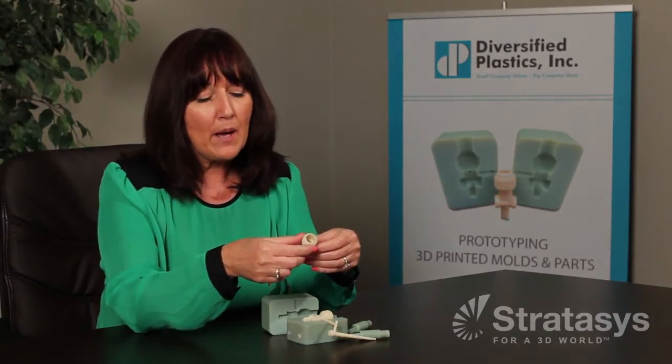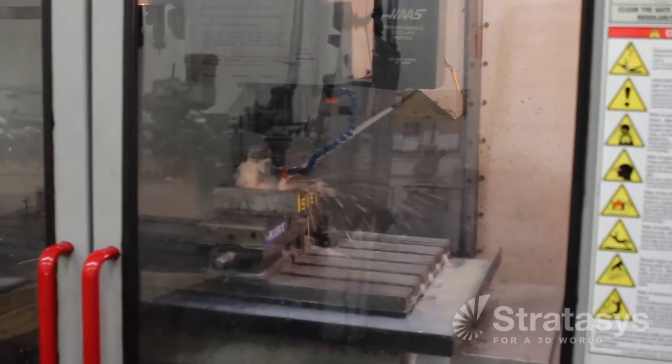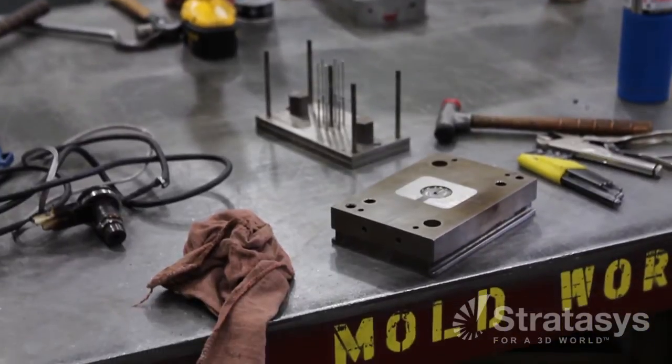What happens is they can't machine it. They actually have to build a steel tool — either an aluminum or a soft steel tool — to get parts. And the time: we could work on this for six weeks to get them a part. They got a part in five days.